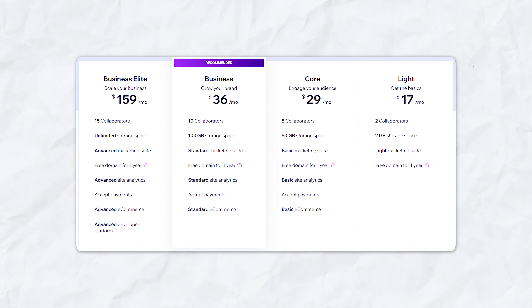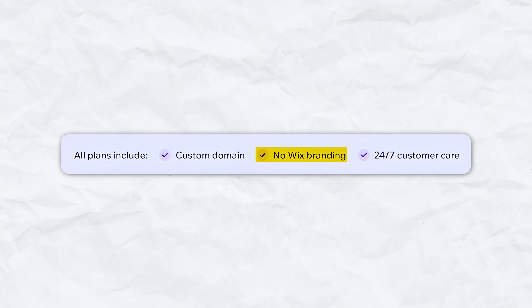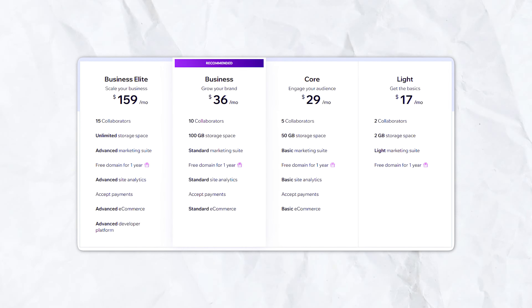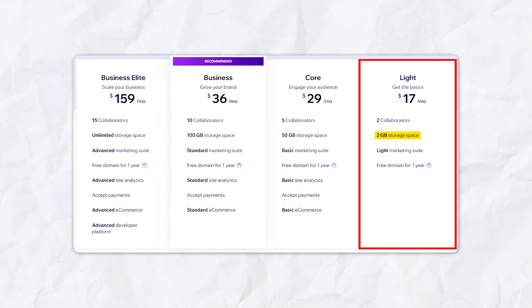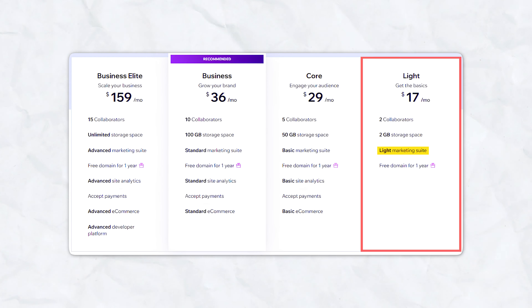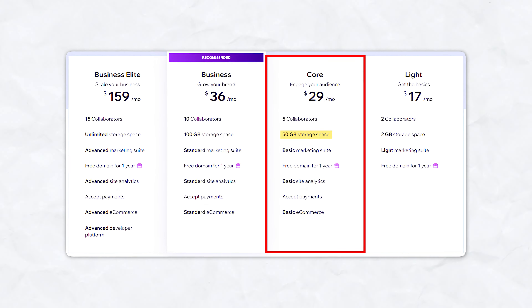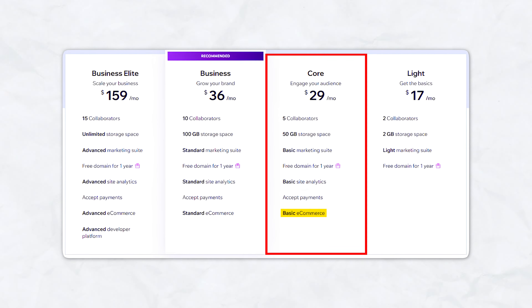Wix offers several premium plans, all of which include a free custom domain for one year, no Wix branding, and 24/7 customer care. The Lite plan is priced at $17 per month and includes 2GB of storage, 2 collaborators, a free domain for one year, basic site analytics, and basic e-commerce capabilities. The Core plan at $29 per month offers 50GB of storage, 5 collaborators, a free domain for one year, a basic marketing suite, and basic e-commerce features.